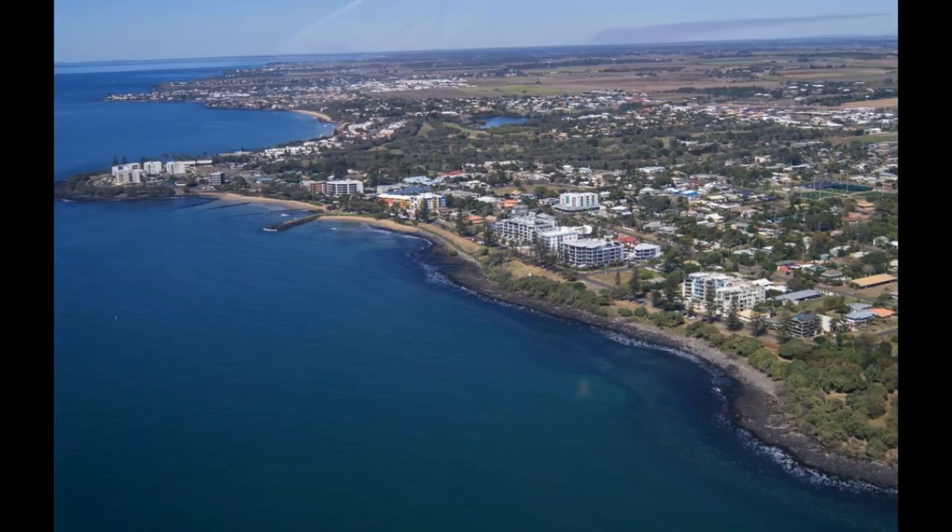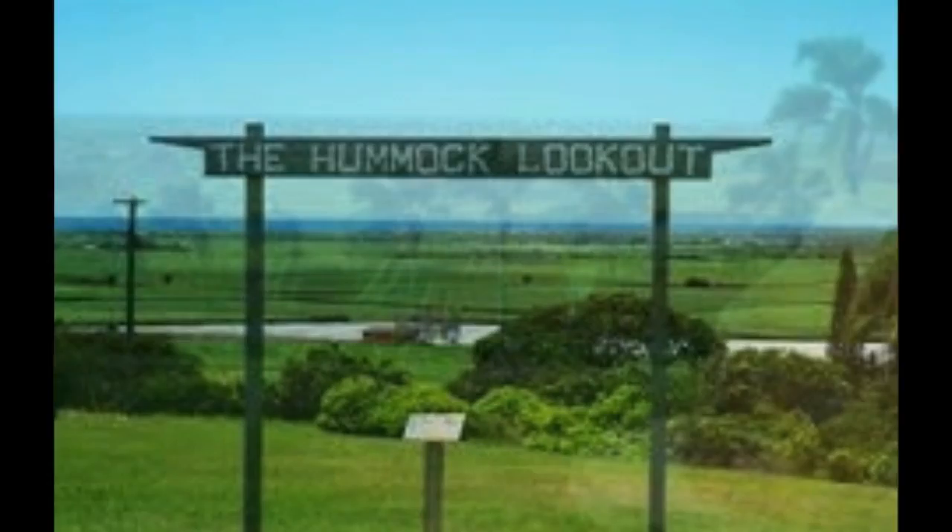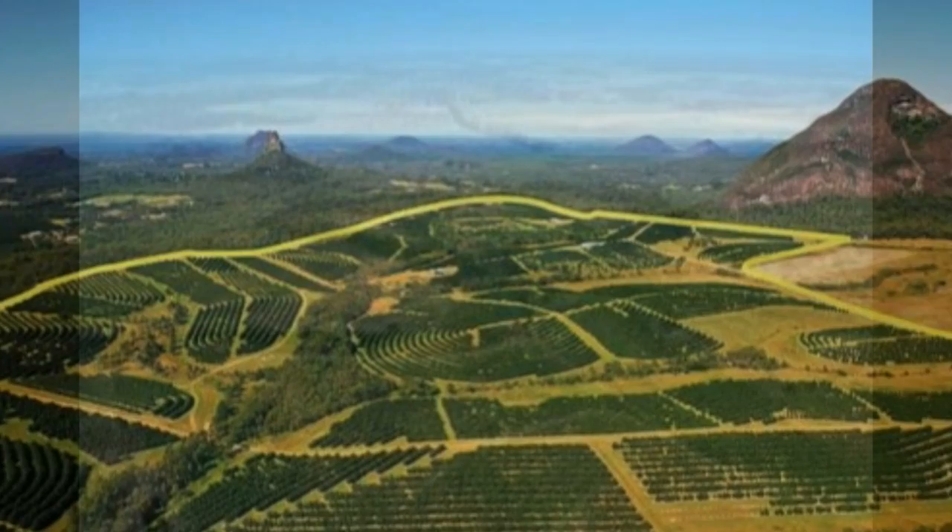From the top of the hummock, which is the highest point near to Bundaberg, it is easy to see most of the reasons we — Alan and I — live where we do. To the east is the blue ocean; to the north, west and south, a multicolored jigsaw of paddocks.